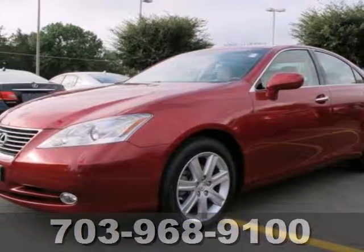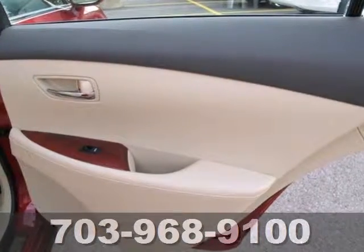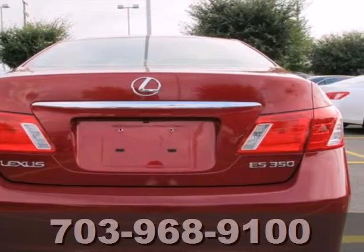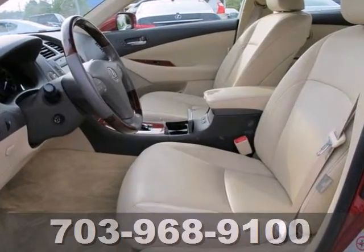Here's a 2009 Lexus ES350. Standard features include power heated mirrors, 6-speed automatic transmission with manual option, one-touch power windows, power glass sunroof, and multi-zone climate control.